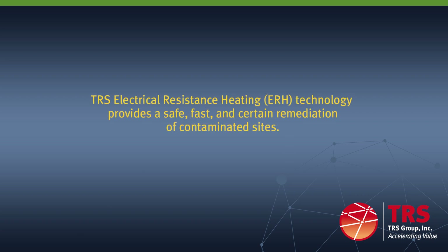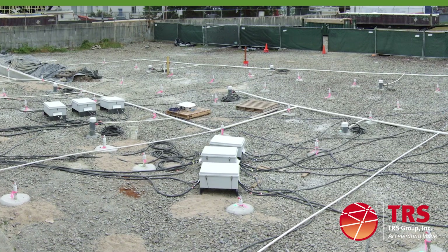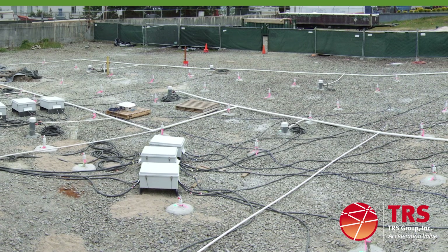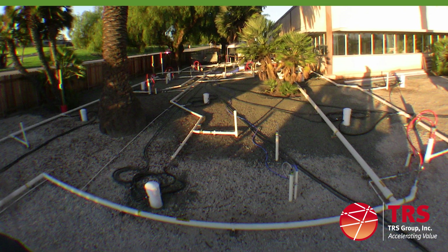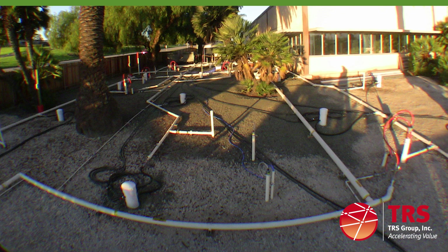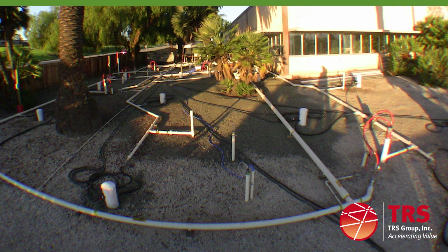In this tour you will see how our unique and highly effective method of electrical resistance heating or ERH technology is deployed for the safe, fast, and certain remediation of contaminated sites. ERH is an in-situ thermal remediation technology that uses standard line frequency electricity to change a liquid to vapor. ERH also uses vapor recovery or multi-phase extraction for rapid in-situ remediation of soil and groundwater impacted by chlorinated and non-chlorinated volatile organic compounds or VOCs at dense non-aqueous phase liquid concentrations or DNAPLs and fuel hydrocarbons including non-aqueous phase liquids or NAPLs.